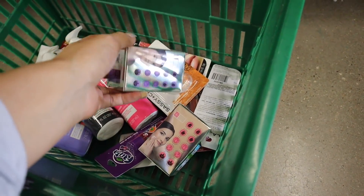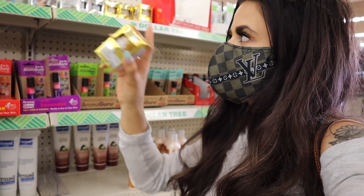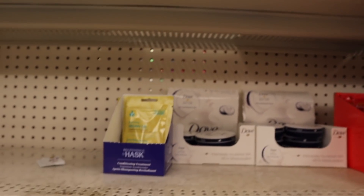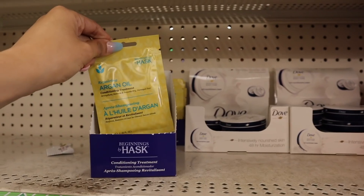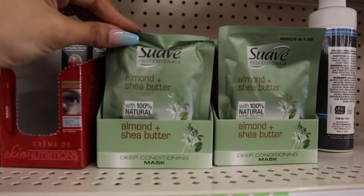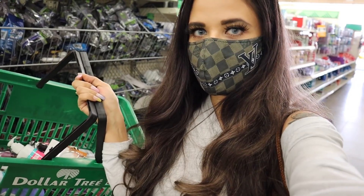I remember trying the clay mask — it's pretty good — and they also have a gold gel mask. There's also a big thing of shaving cream, a men's shave set, and hand cream. Down here they have argan oil conditioning treatment for hair — I don't think I liked that one. They also have an almond and shea butter deep conditioning mask from a pretty good brand.